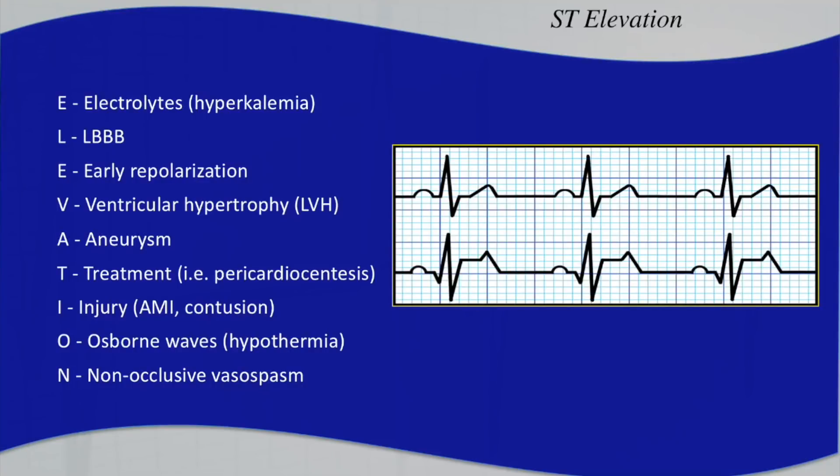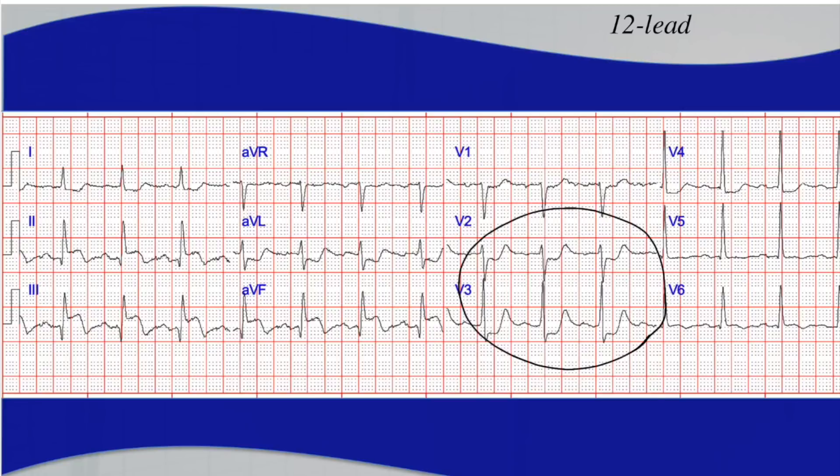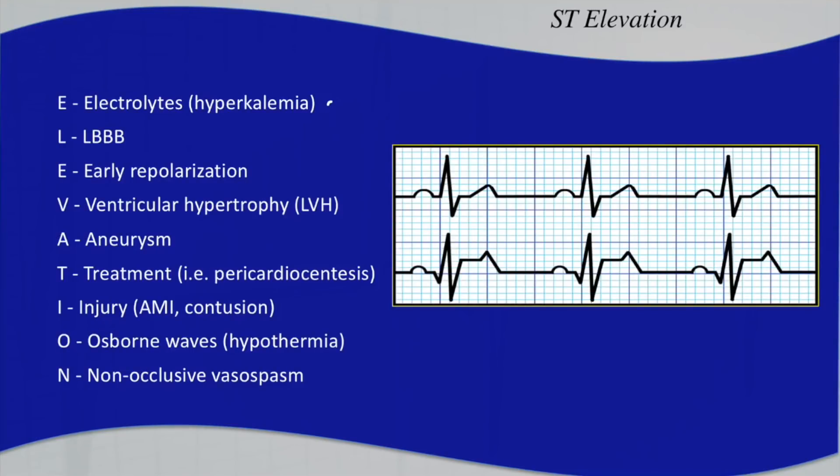First: Electrolytes. One of the easiest ways to rule out electrolytes is getting a blood panel and looking at serum potassium levels. If they had severe hyperkalemia — a really high serum potassium — you may see peaked T waves, a sine wave widening of the QRS, prolonged QT interval, and other derangements. We don't see any of that on this 12-lead, and we don't have a patient with a history of renal failure or any cause of electrolyte derangement, so we'll rule that one out.